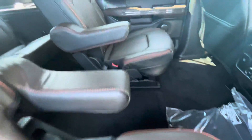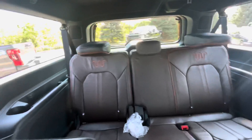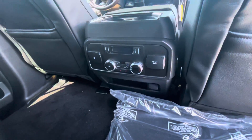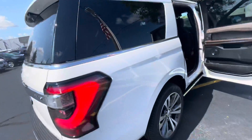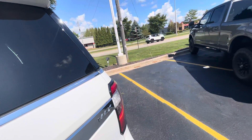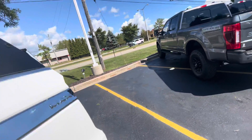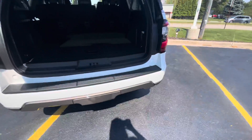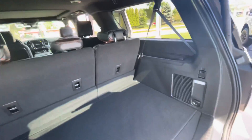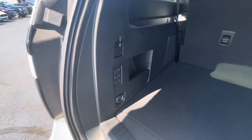This one has second row captains with separate controls and heated captain seats in the second row. Ours is the max length, so it's about a foot longer than our other store's model, which gives you a little extra cargo space in the back. We also have the power folding third row.